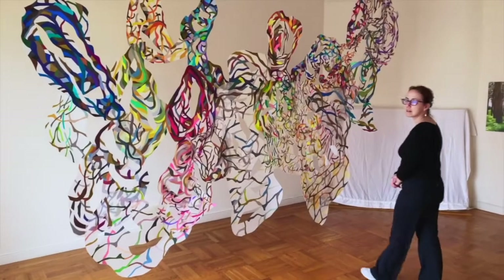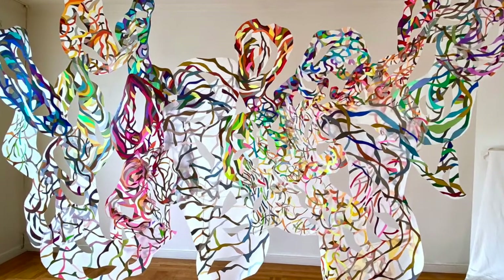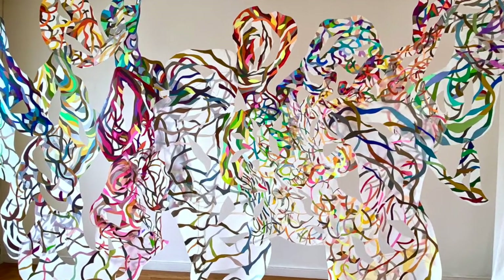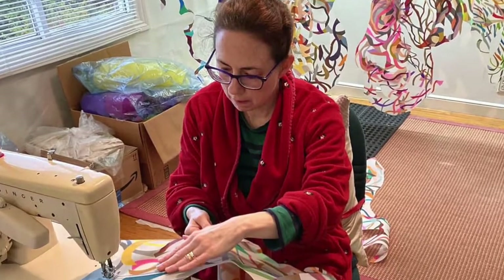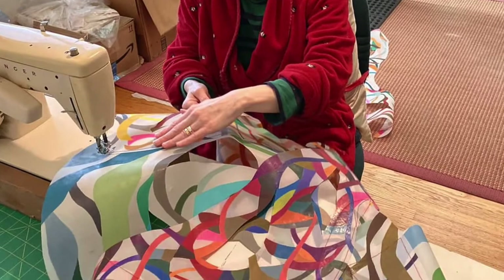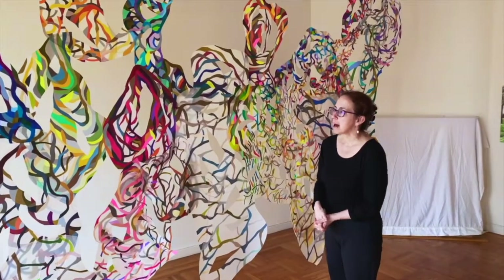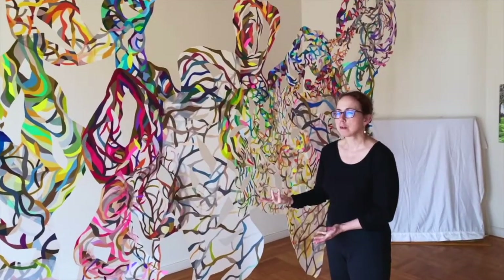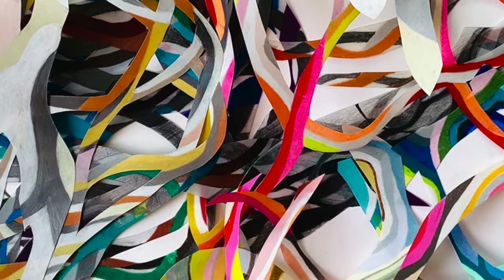So this is an installation called Spiral Dance. It is colored pencil and graphite on drafting film, and they were originally individual modules that I sewed together with my sewing machine. The roots of this work are really about the neo-Pavonian tradition of spiral dancing to draw power in.